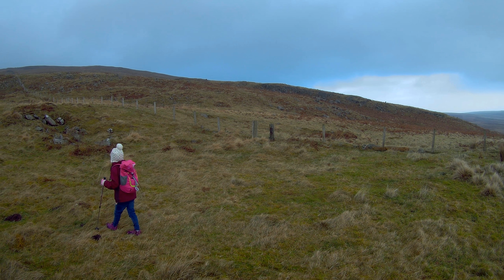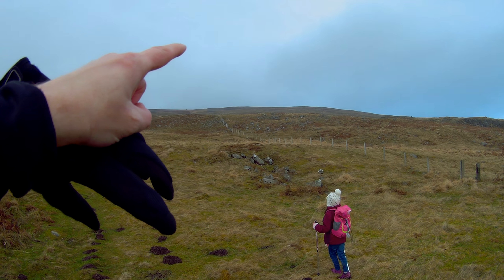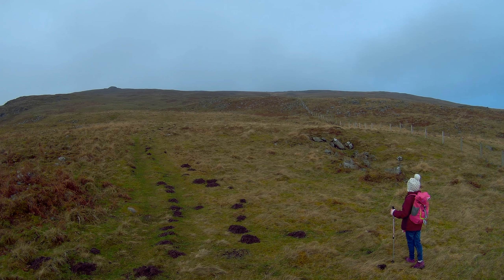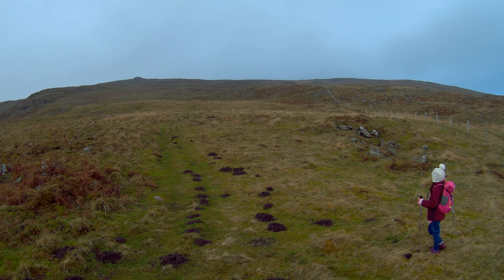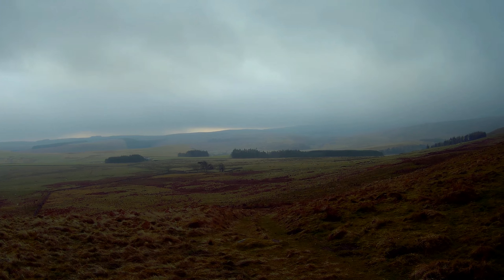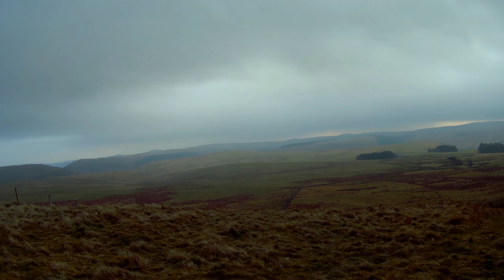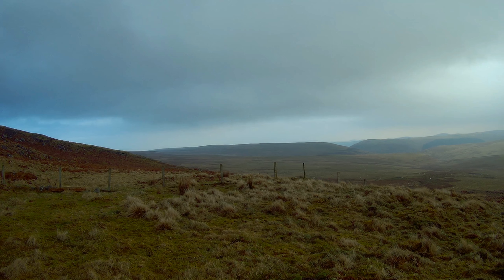We're on the hill properly now. We're going to follow this fence all the way up to the top. There's a bit of a farm track here so we'll make use of that, keeping the fence on the right-hand side. It's quite steep. I haven't climbed very far but already got good views. There's a little bit of moisture in the air — hopefully that'll stay off, but it's starting to drizzle and I'm going to have to put the camera in its box.